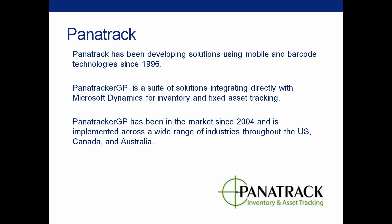We've been in business since 1996. Our Panatracker GP product, which is directly integrated to Microsoft Dynamics, has been in the market since 2004. We have solutions for inventory and fixed assets, and we'll be showing you one of the key features of our inventory solution — the integration with Starship.